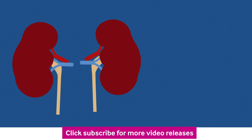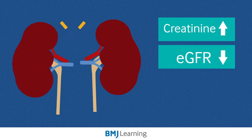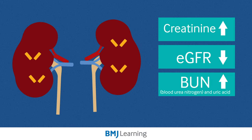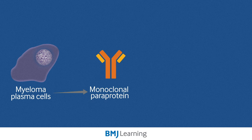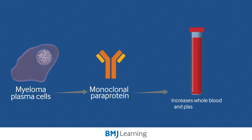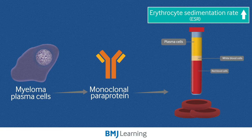In myeloma patients, they can present with renal problems. The creatinine can be high and the eGFR reduced due to kidney disease, caused by light chain proteins damaging the tubules within the kidneys. Blood urea nitrogen and uric acid levels may also be raised. The myeloma cancerous plasma cells lead to the production of a monoclonal paraprotein circulating in the blood, which increases whole blood and plasma viscosity. The circulating paraprotein causes red cells to clump together, falling more rapidly when the sample is left to stand, resulting in a raised ESR.